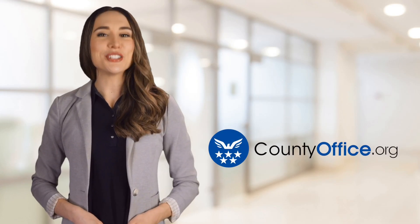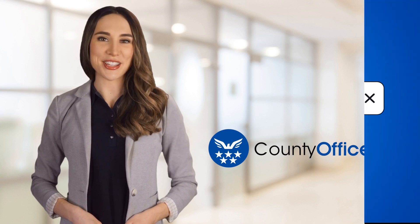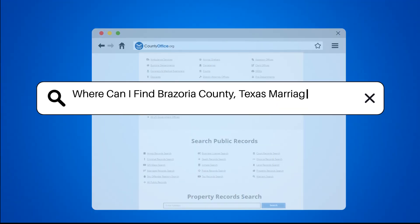Welcome to County Office, your ultimate guide to local government services and public records. Let's get started. Where can I find Brazoria County, Texas marriage records?